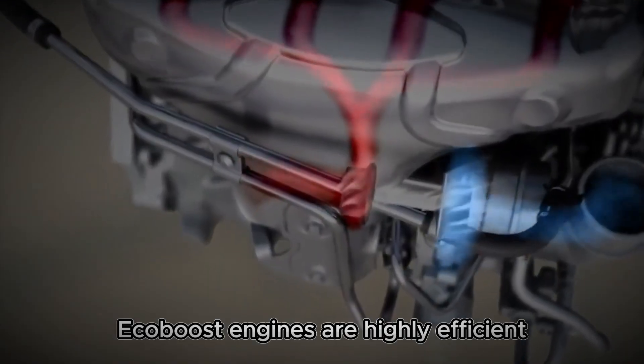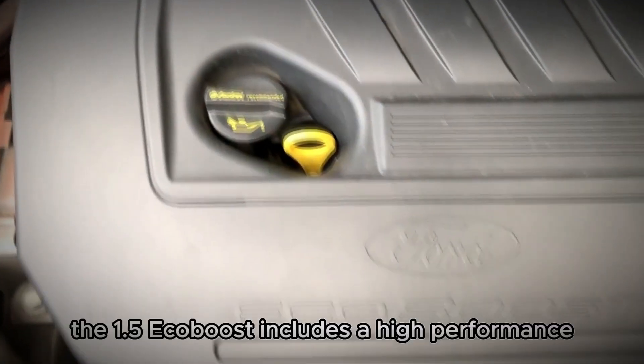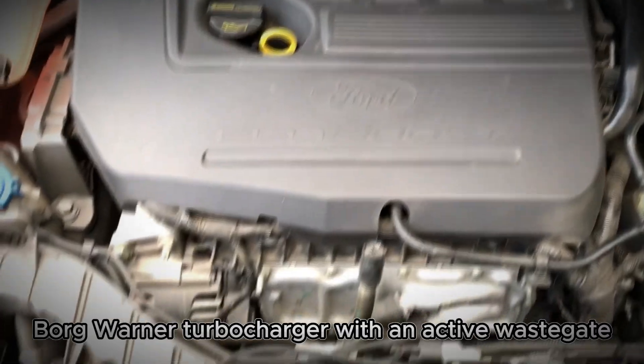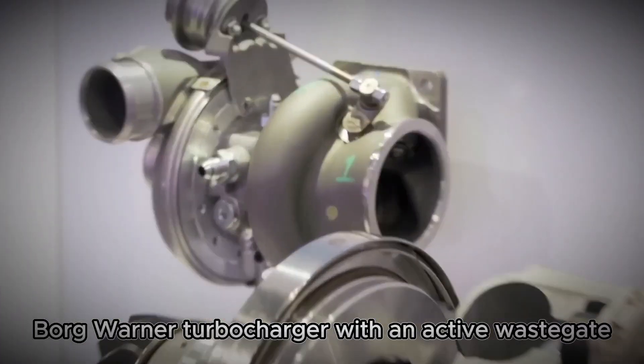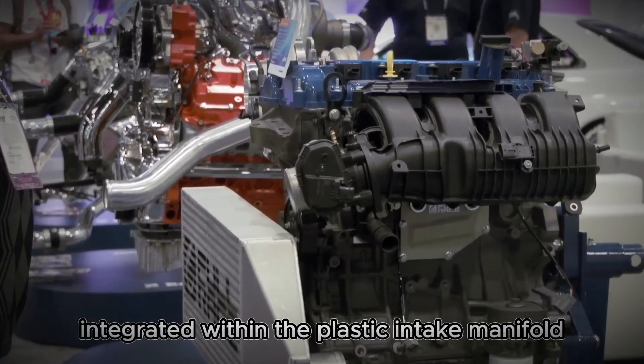EcoBoost engines are highly efficient, leveraging turbocharging and direct fuel injection. The 1.5 EcoBoost includes a high-performance, low-inertia BorgWarner turbocharger with an active wastegate and a water-to-air intercooler integrated within the plastic intake manifold.